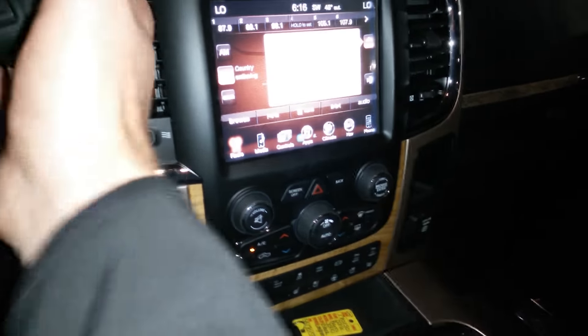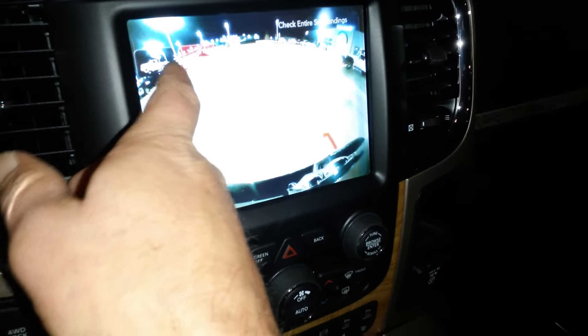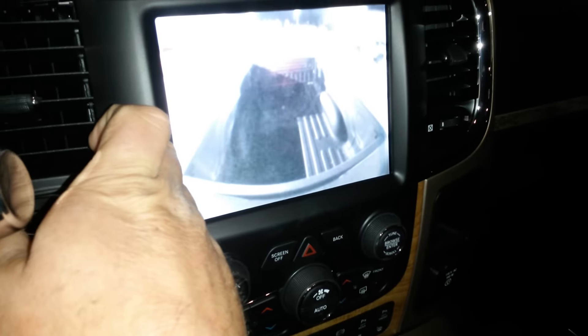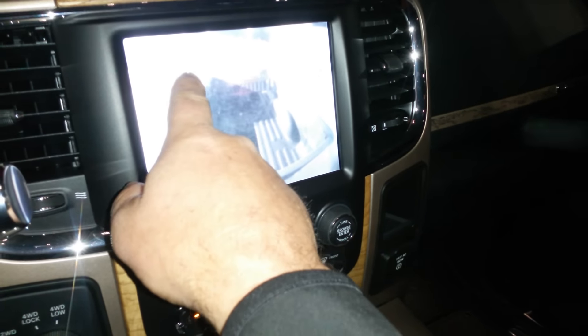There's your navigation. If you can see it, I can switch between cameras right here. Now I'm showing inside the bed. I meant to do this video a lot earlier when we had some daylight — just didn't get around to it. Got busy with a customer.